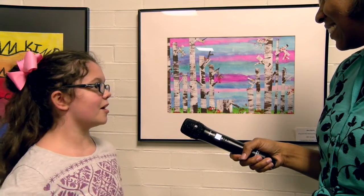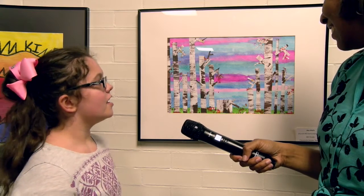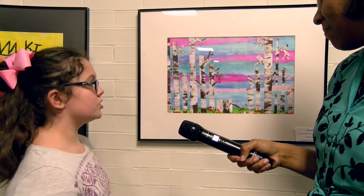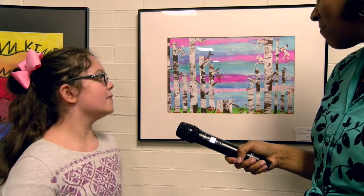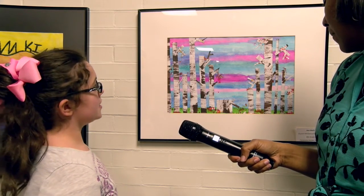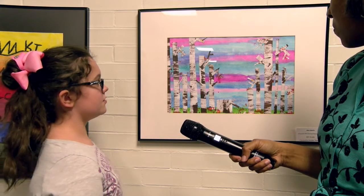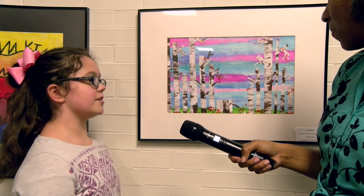We are here with Ava Walls with her masterpiece. Can you share a little bit about your masterpiece with us, especially the colors, Ava? The colors — I chose them because they inspired me by my art teacher, because she's very creative. She blends her colors when she first demonstrated and she did cool colors, and I really liked the mixtures. For the tree branches, we made them with cardboard — we scraped cardboard and brown paint together to make it look like tree bark, and then we built them together to make trees.